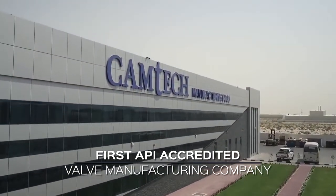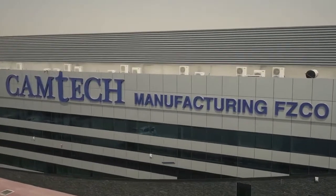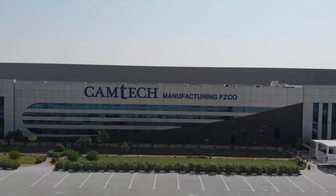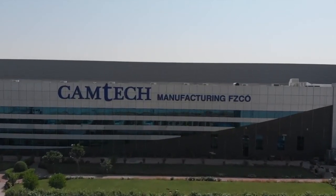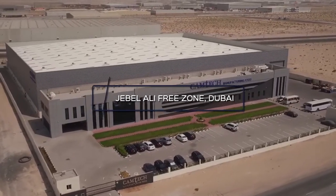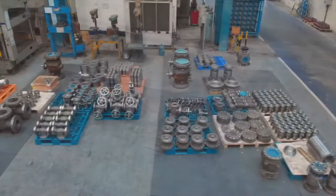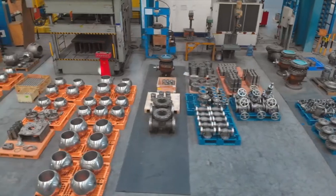Camtec Manufacturing is the first and one of the very few API accredited valve manufacturing companies in the UAE, Middle East and North African region. Established in Jebel Ali Free Zone, Dubai, Camtec is equipped with machines covering the complete valve production range under one roof, with an area of 260,000 square feet of factory floor, office block and warehouse.